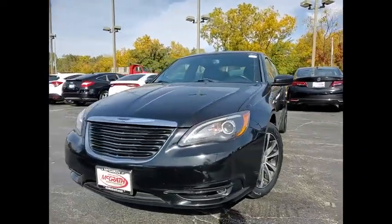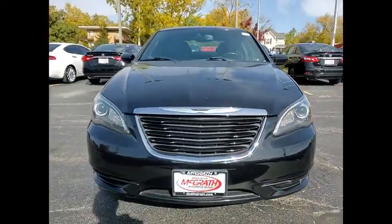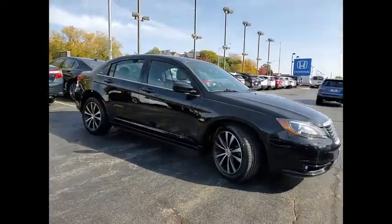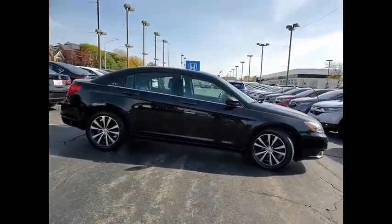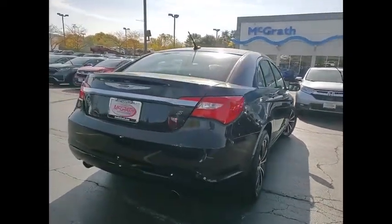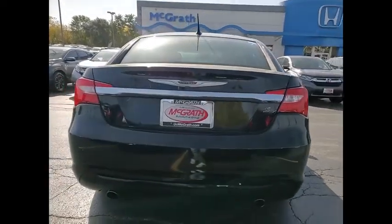We are pleased to show you the 2013 200. This mid-sized sedan from Chrysler is loaded with modern comforts. Thicker seats, LED lighting, and noise dampeners are just a few. This 200 model for Chrysler takes an aggressive step into a competitive market.